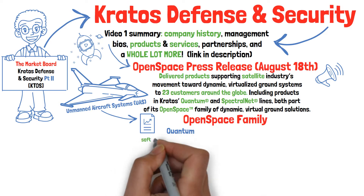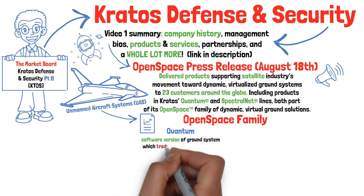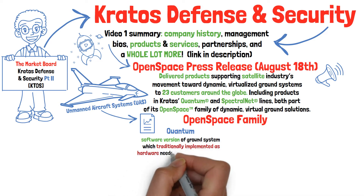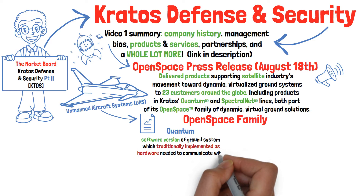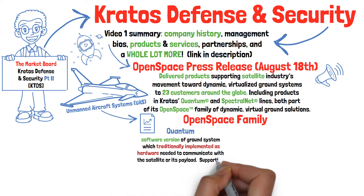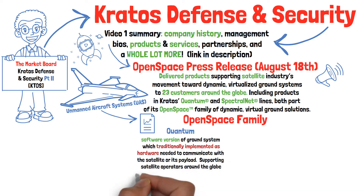Kratos' Open Space Quantum products offer software versions of satellite ground system components, which traditionally have been implemented as hardware, such as modems or front-end processors, that need to communicate with a satellite or its payload. Kratos' Open Space Quantum products have been supporting satellite operators around the globe in tens of thousands of satellite passes per month.